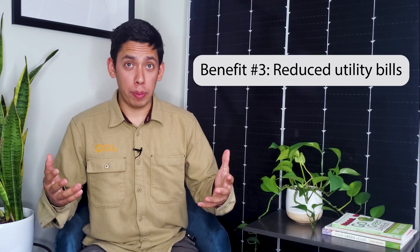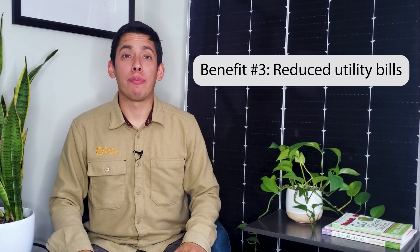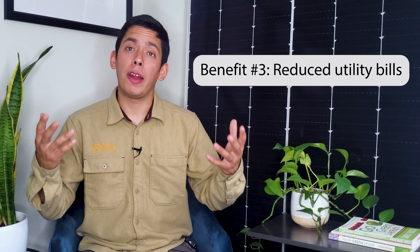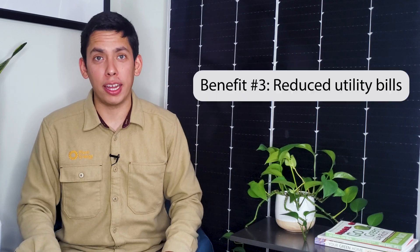Another benefit of solar PPAs is reduced utility bills. Electricity prices can fluctuate greatly. With a PPA, you pay a predetermined dollar per kilowatt hour rate to use the electricity produced by the solar energy system throughout the term. The predetermined rate is usually lower than what you would pay for the electricity directly from the utility company, which is how you save money.